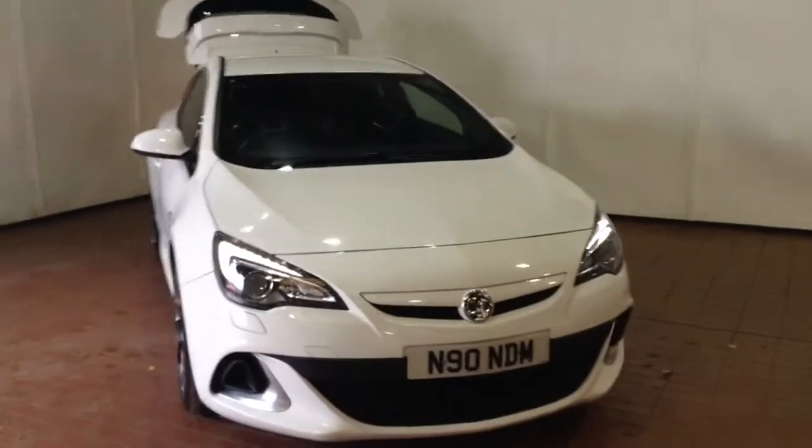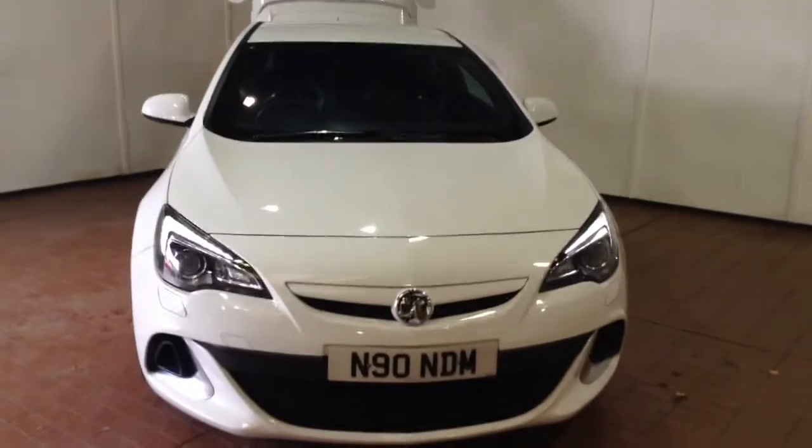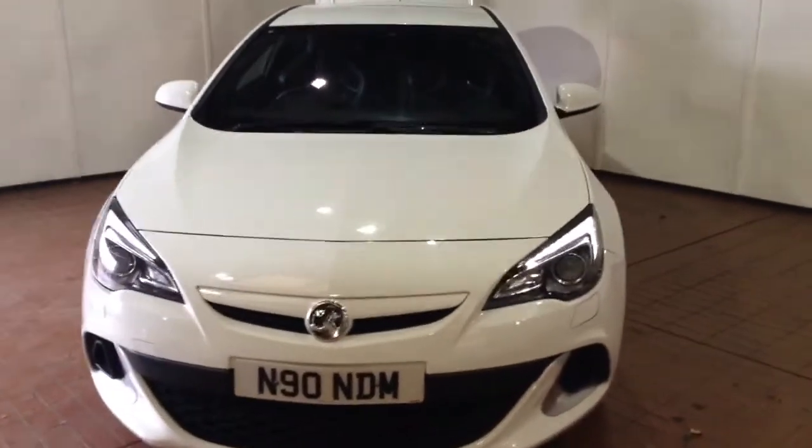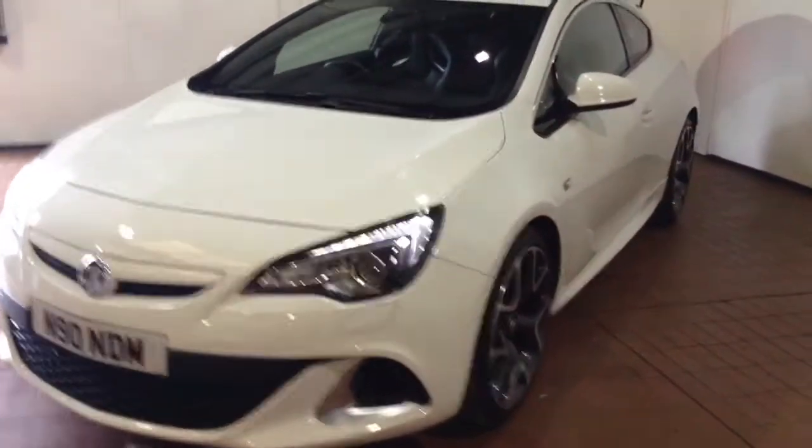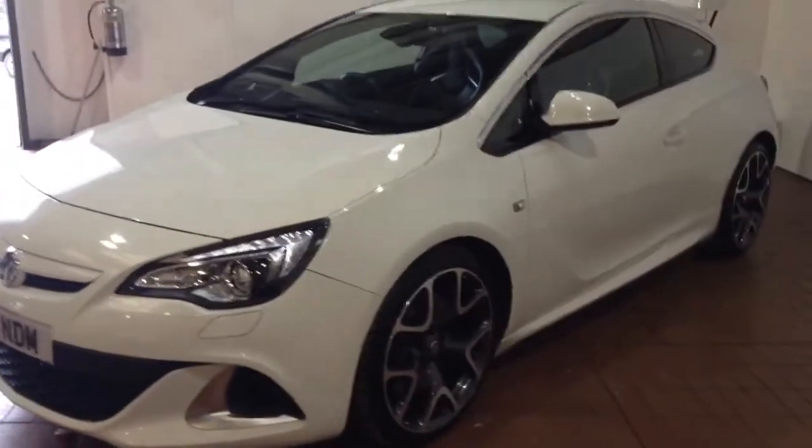Welcome to Wessex Garages in Newport. In today's presentation we have a Vauxhall Astra VXR Turbo 16 Valve model. This car comes fitted with a 2 litre turbo petrol engine and a six-speed manual gearbox.